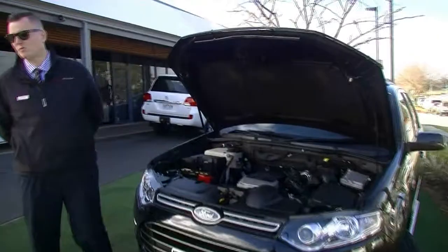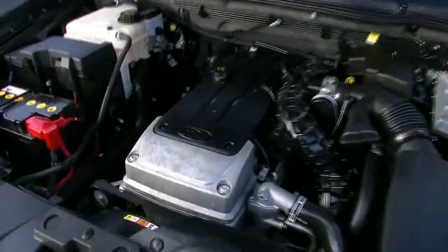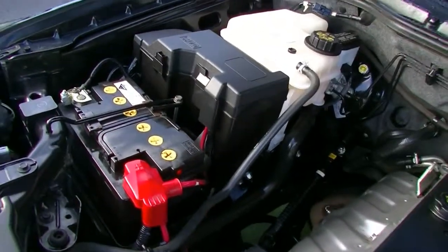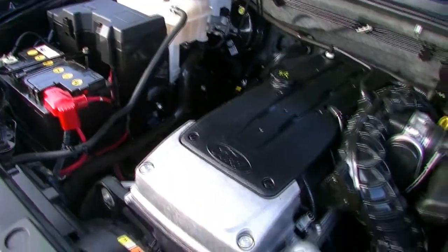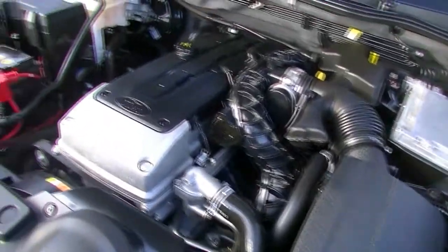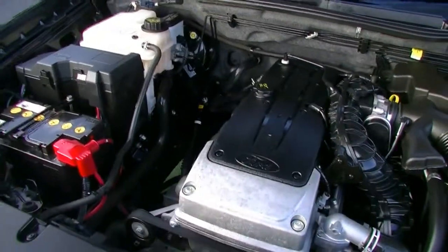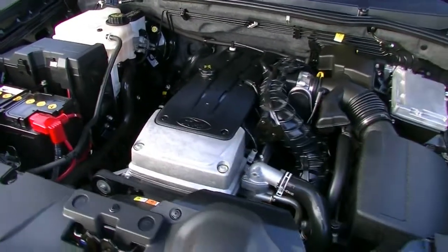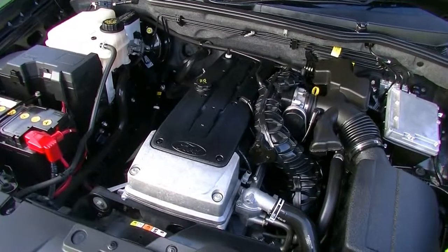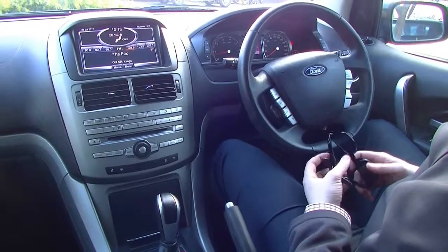Now we're going to talk about the performance of this car. Under the bonnet you're going to find a six-cylinder four-litre engine producing 195 kilowatts of power and 391 newton metres of torque. It's a six-speed automatic. You should expect to get about 10.6 litres per 100 kilometres out of this car. It has a 75-litre fuel tank, so you should get in excess of 708 kilometres of fuel range. It is a petrol engine of course.